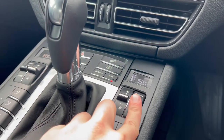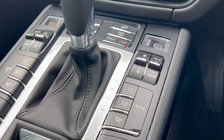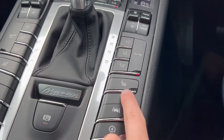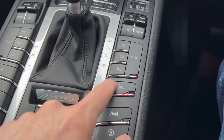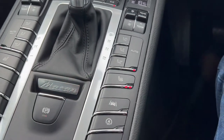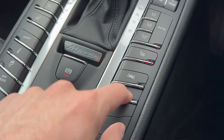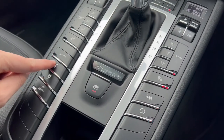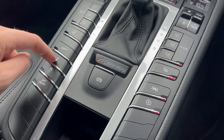We see the climate controls as we make our way down from the dash towards the centre console. We've got the leather gear shifter in shot as well, and the controls for the heated seats. You'll see the great condition that the centre console is in — no major scuffs, scrapes or scratches.